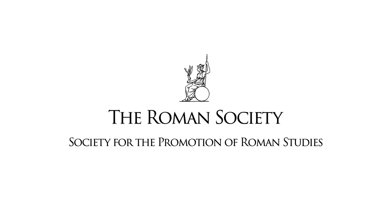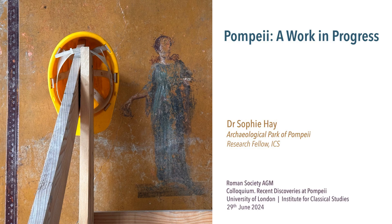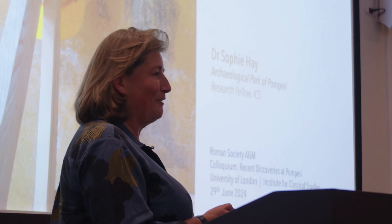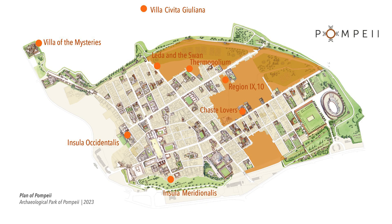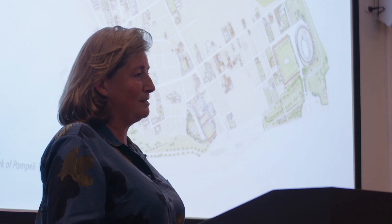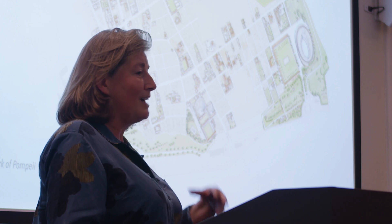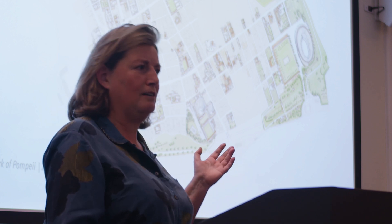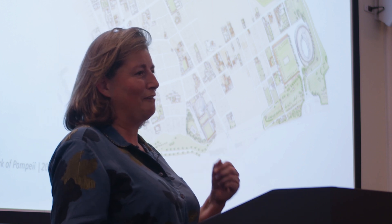Thank you to the Roman Society for inviting me, in particular to Roy and Fiona who have helped organise my transport from Pompeii to Lisbon. It is really at the moment one of the most exciting times to be in Pompeii, and I consider myself enormously privileged to be at the pumice face of the new discoveries.